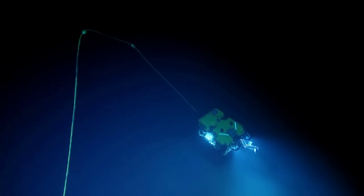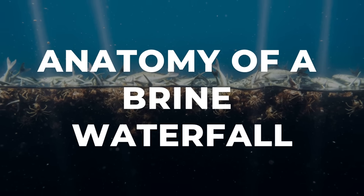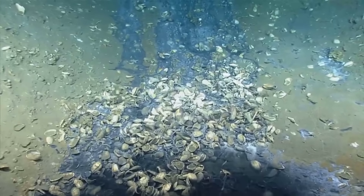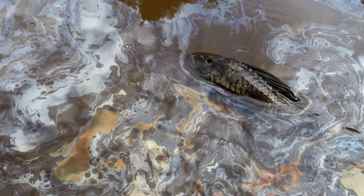If you dropped a camera into this part of the ocean, you'd see fish piled at the edge of what looks like water. Somewhere in the deep ocean, water flows downward through other water, almost like a waterfall. How can there be a waterfall underwater? And why does crossing it mean death?